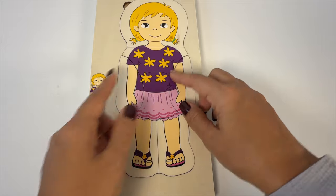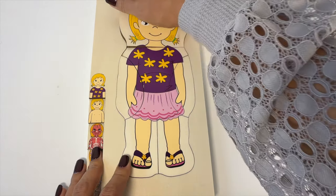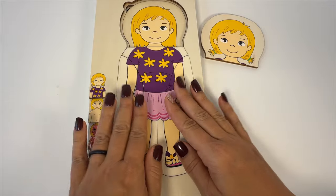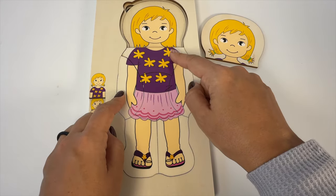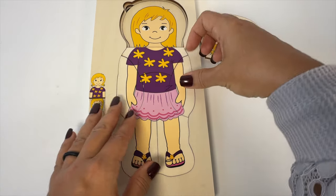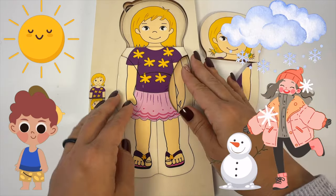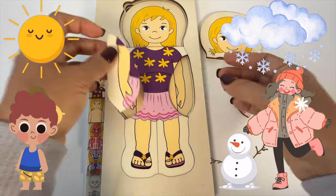Right here we have someone who's wearing clothes over their skin. Do you know why we wear clothes? Well, we wear clothes over our skin to help protect it and to keep us comfortable. Clothes do a few important things. Clothes keep us warm or cool. When it's hot, light clothes can help us stay cool, and when it's cold, clothes keep our body warm, like jackets and scarves and hats.